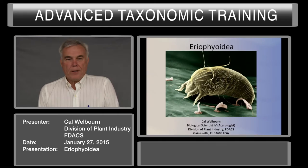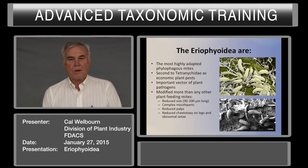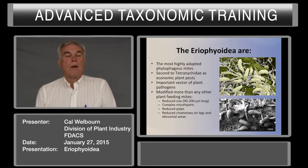This morning I'm going to introduce the Eriophyoidea. Eriophyids are the most highly adapted phytophagous mites. They are only second to the Tetranychidae as an economic pest. They are also important vectors of pathogens.